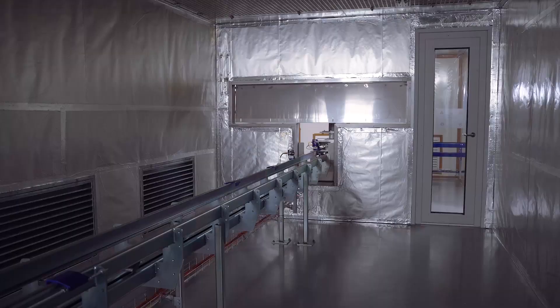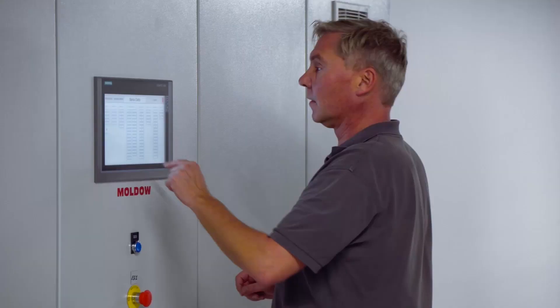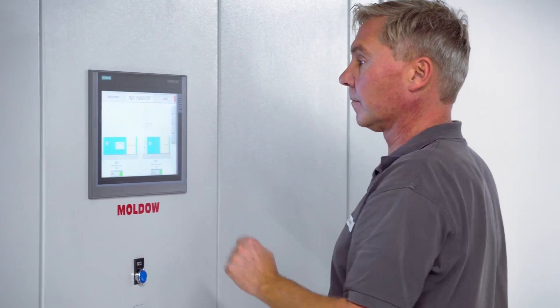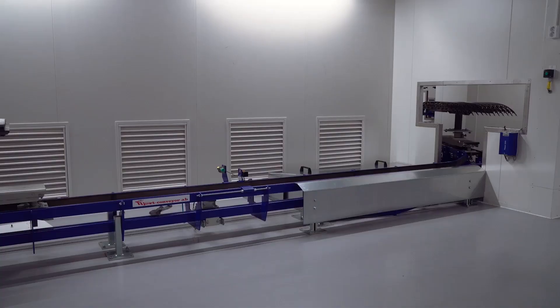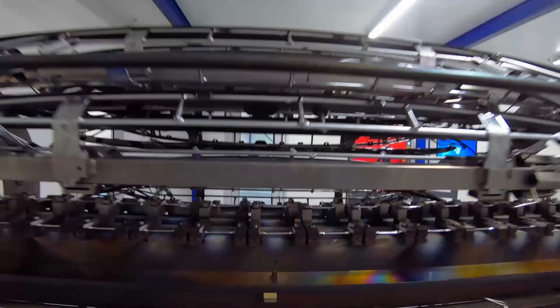Curing under strictly controlled process parameters is important to secure that the polymers are prepared for metallization, which takes place in the vacuum chamber. Absolute control of temperature and humidity is the foundation of the high quality finish of the parts.